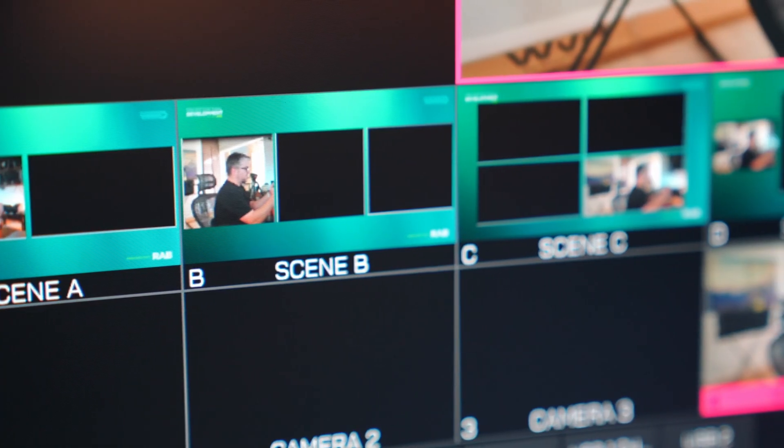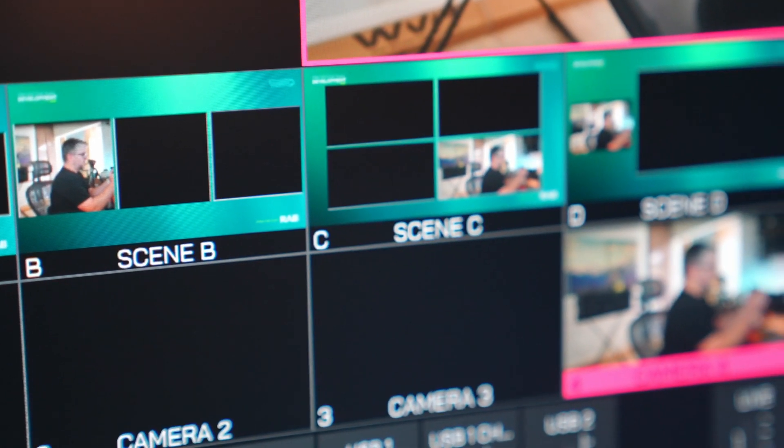Now what really caught my eye wasn't what everyone else was talking about. While other creators focused on the auto-switching features, I saw something different — the ability to create and save custom scenes. For someone like me who produces professional virtual interviews and webinars, this is a game changer.